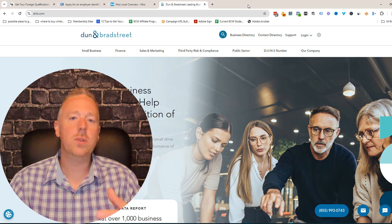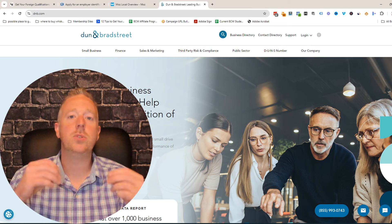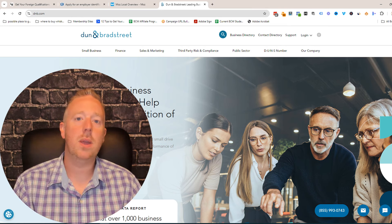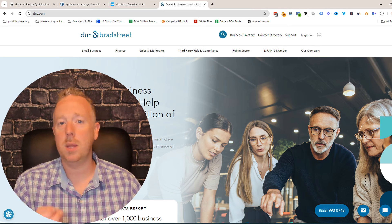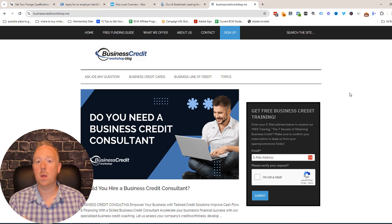Once your directory listings are completed, you would then want to apply for your DUNS number. You can do this for free at dnb.com — just click on 'get a DUNS number.' Your DUNS number is your business social security number and it's the first step of obtaining business credit. You're also going to need a website, even if it's a basic one, and if you can get one that's a few years old as well, that'll help too.